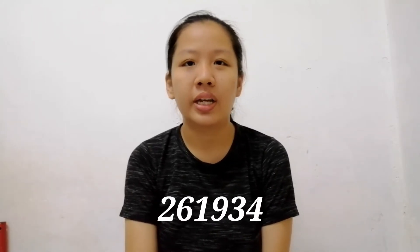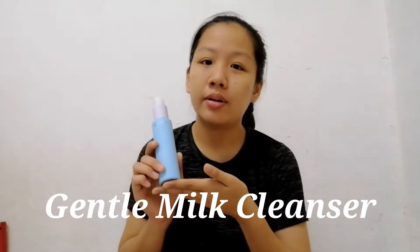Hi everyone, I'm Simsheng Chen. My metric is 261934. Today, I would like to share a product review after using this product. The product I want to share is the Gentle Milk Cleanser.